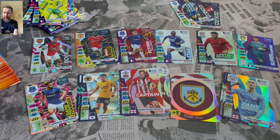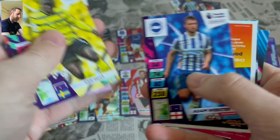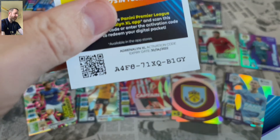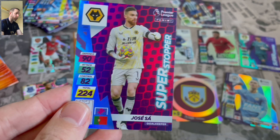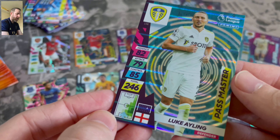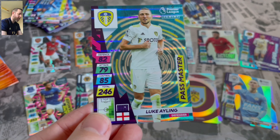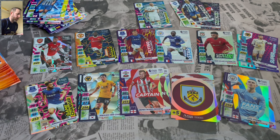Because we'll be able to do a nice binder update as well, see how we're getting on with the collection. I haven't done one of those yet either on this. By the time I've opened this full box, there will be plenty of spaces full, hopefully. Super Stopper Jose Sa. And we get Leeds — Luke Ayling, Past Masters. That's another insert variation, so that's the first one of those.